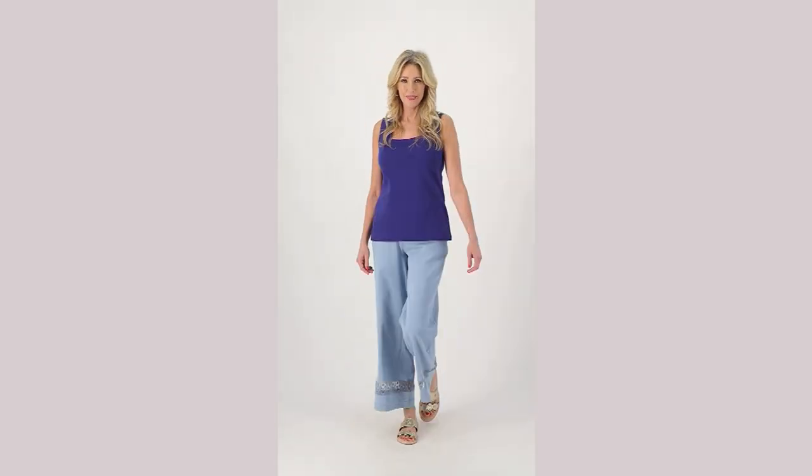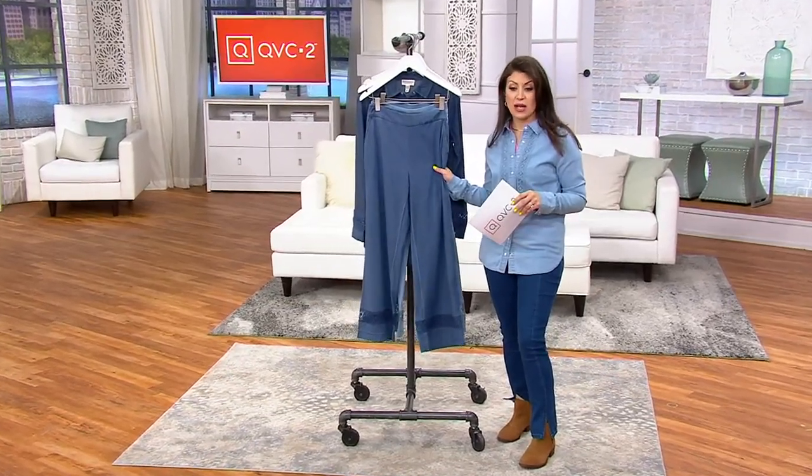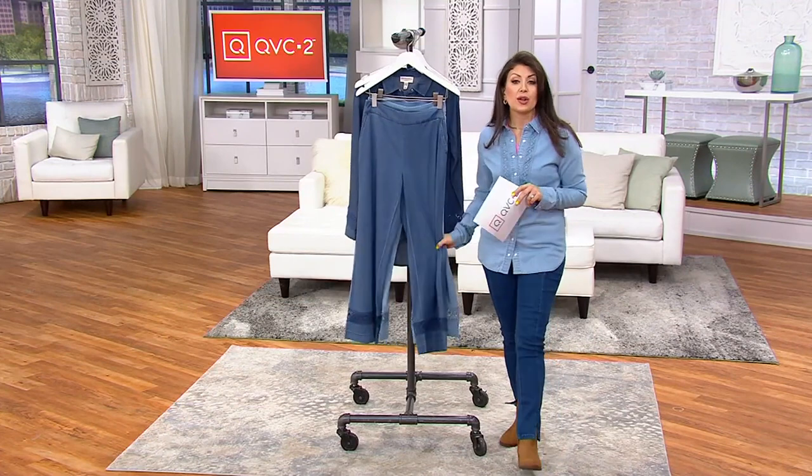Bridgehampton Stretch Chambray Pants, item number A16572. QVC price $63. Three easy payments of $21. Shipping and handling $3.50.